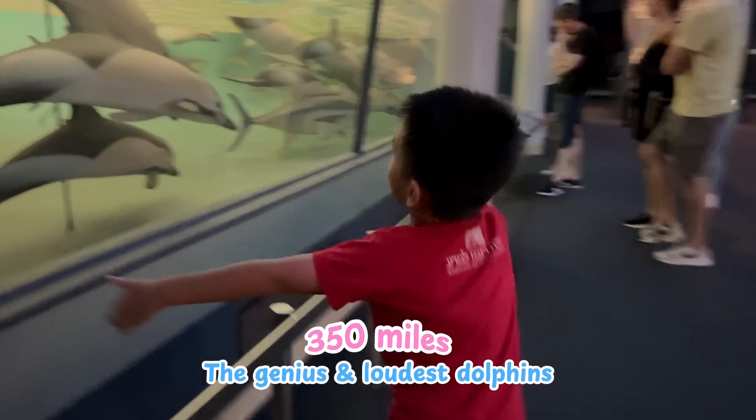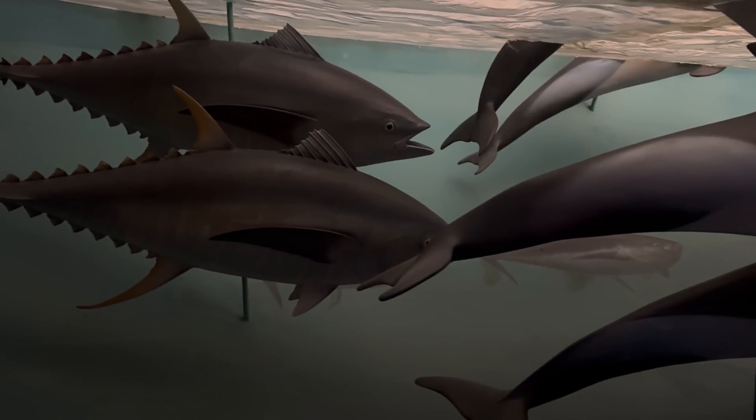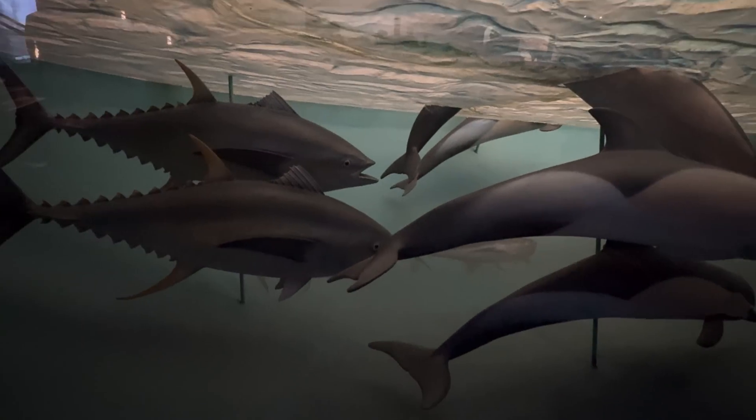Dolphins are swimming along with the lufs and tuna. Did you know that dolphins are the geniuses of the ocean? And they are also the loudest — they talk all day.